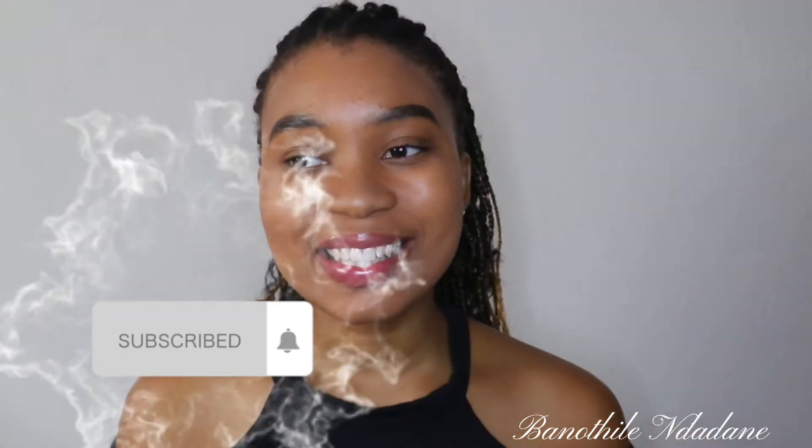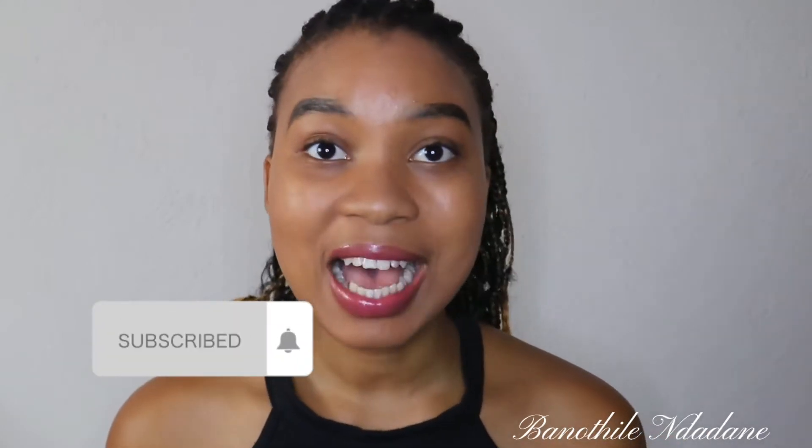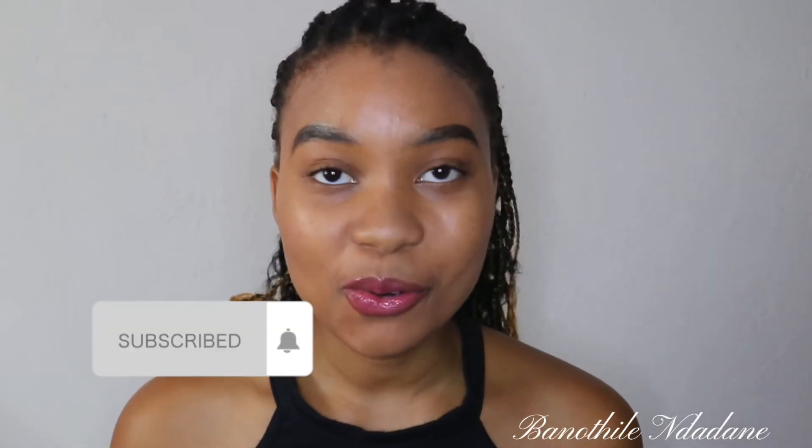Hey guys, welcome back to my channel. So today I'm doing a very different thing for you guys, and this is my first time here ever doing sunglasses. Hope you guys are good and everything's good during this lockdown. I hope you guys are keeping safe as always. So today I just wanted to do a look for you guys — a complete look that looks flawless without too much makeup or too much foundation.